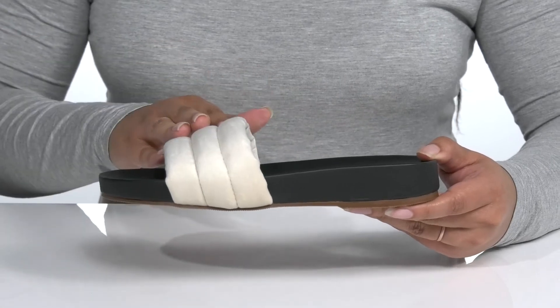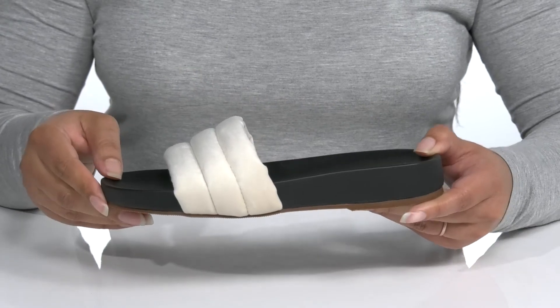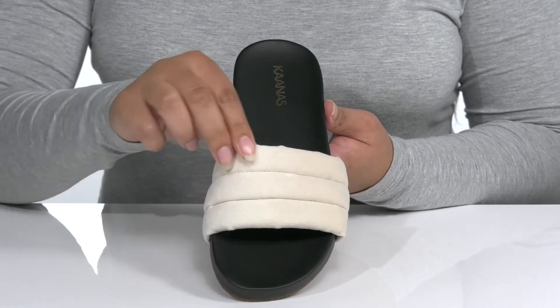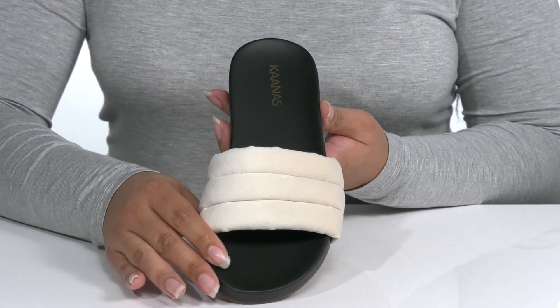There's a wide band that goes across the vamp that is cushioned with some stretch so you can get a comfortable and snug fit. They have a quilted puffed pattern on the vamp that gives it a casual look that's perfect for a quick trip to the store or on a casual date with friends.